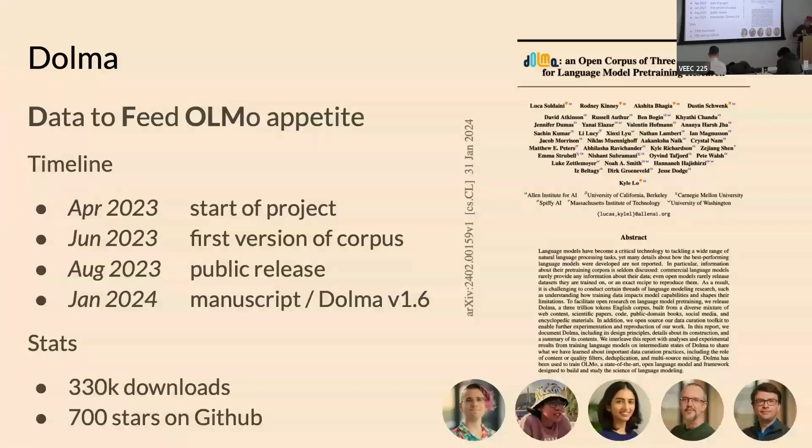DOLMA is the corpus that we curated to train language models at AI2 — Data to Feed Almost Any Language Model Appetite. Noah came up with the name, very jealous, very good name. In terms of timeline, we started around April 2023, had the first version in June 2023, released it in August, and we're up to version 1.6, put out at the end of January alongside the manuscript.